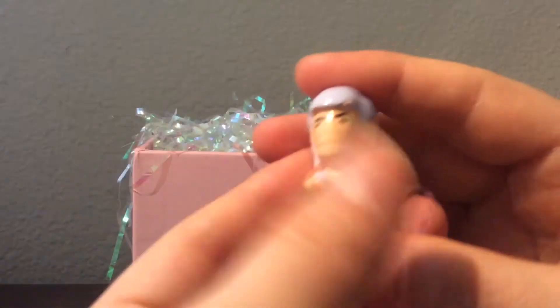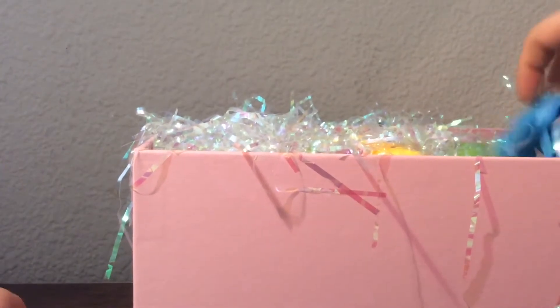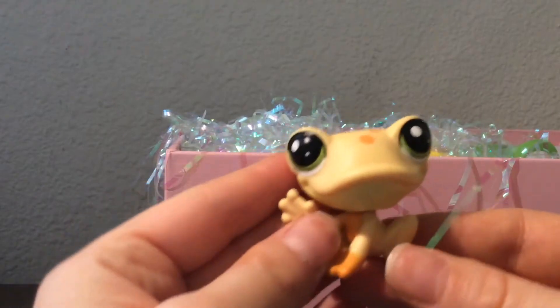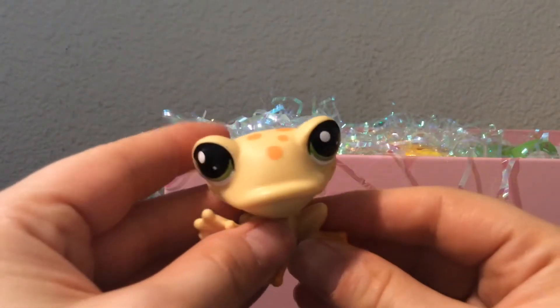Next thing I see in here is this wrapped up thing — let's unwrap it. So excited! Thank you for all this, thank you so much. Cute little figurine. And then I got another one in here — oh my goodness, this is a lot of stuff. You didn't have to send me so much. That is so cute — it's a little pet shop!